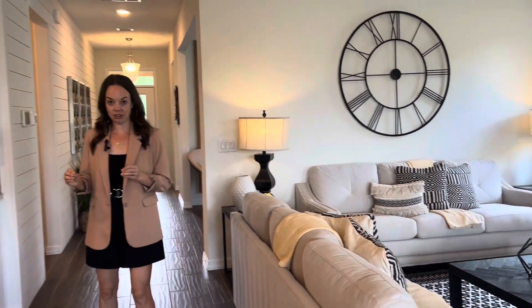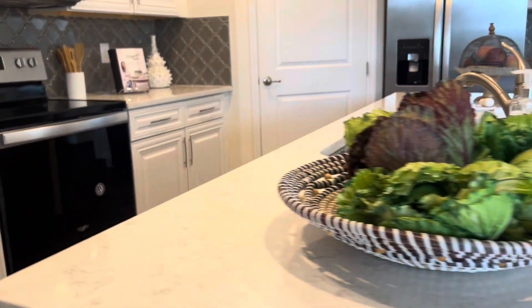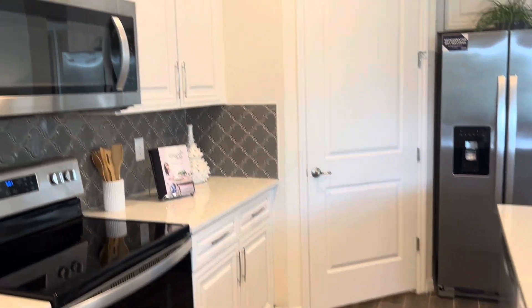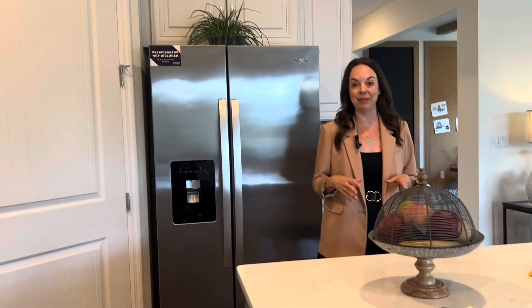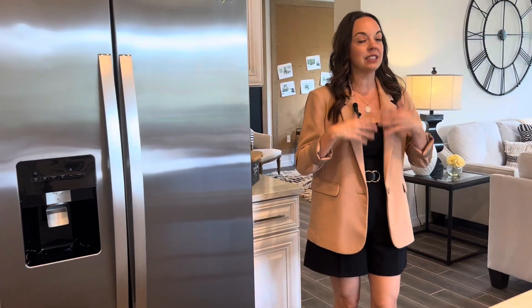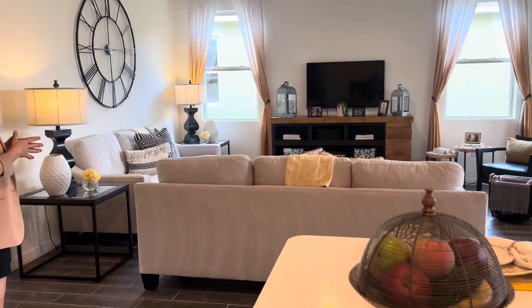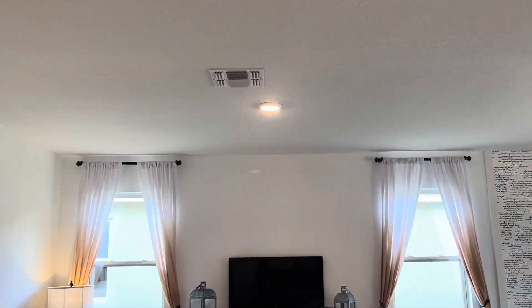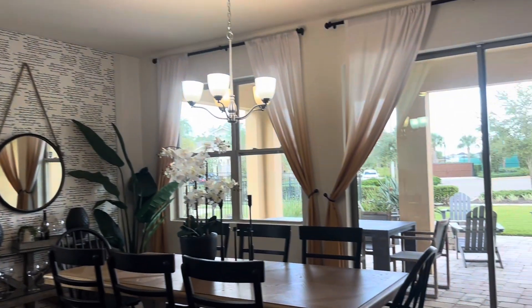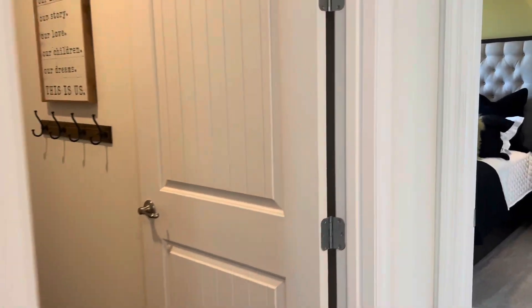Let's talk about what is included, because the beauty of new construction is you get a lot for the price. Quartz countertops in the kitchen and granite countertops in the bathrooms — that is not an upgrade; it comes with the home. These cabinets are 42-inch cabinets, so you're not going to have the smaller oak cabinets that some communities have. Stainless steel appliances, the extra-large sink, nine-foot four-inch ceilings, and at least eight-foot doors. The pavered driveway and pavered front sidewalk are all included as well.